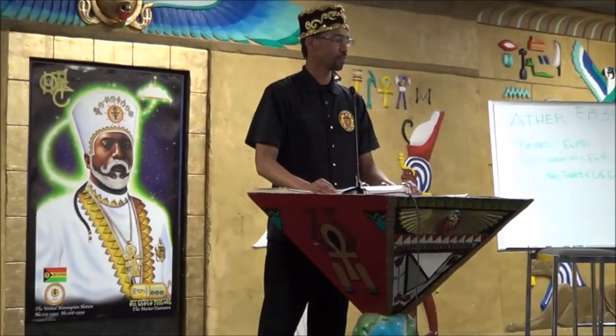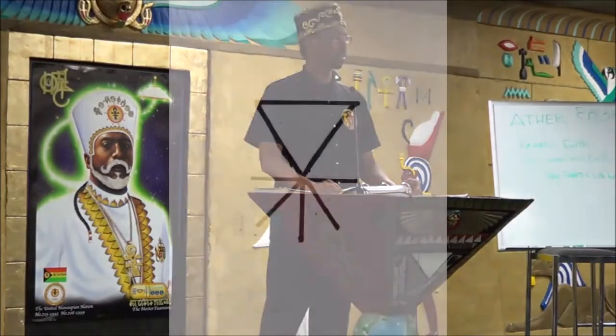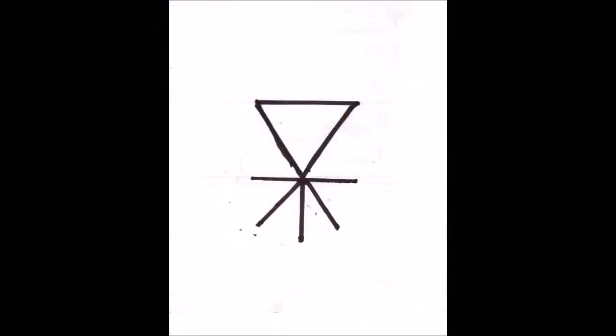I want to know what this sign is and what does it mean? Okay, that is called the Dengir symbol, and that symbol can be traced to ancient Sumer. It also symbolized Anu, the Most High.